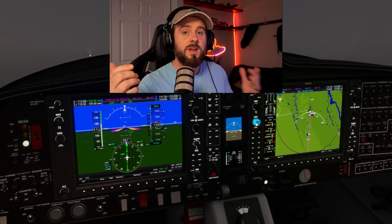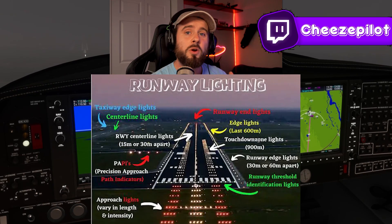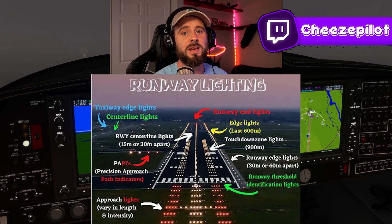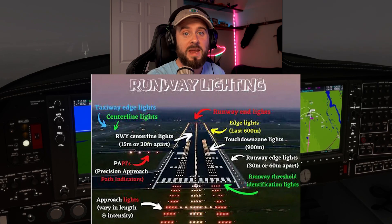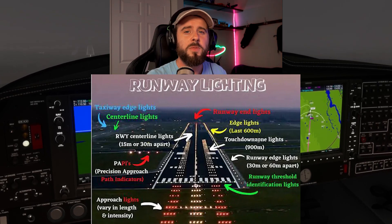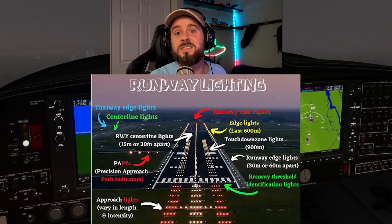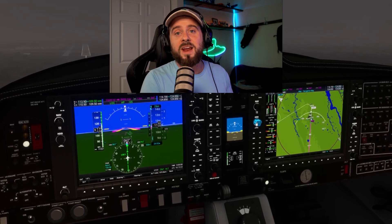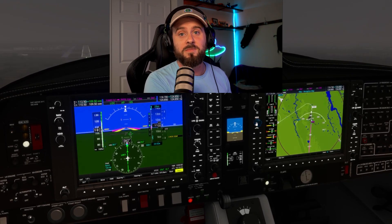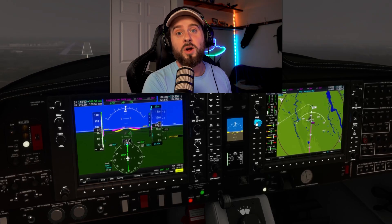The last component of an ILS is going to be the visual component — the approach lighting system. This includes the centerline lights, the runway edge lights, and the numbers on the pavement. These help the pilot identify that they've made it to the place they planned to. Because if you expected to break out of the clouds and see a six on the pavement but instead see a two-four, well, you're in the wrong place.